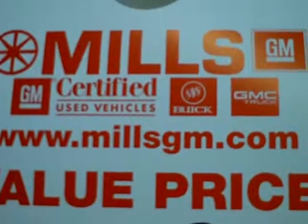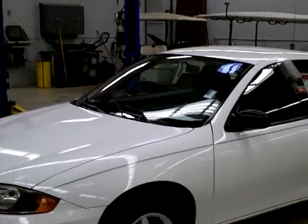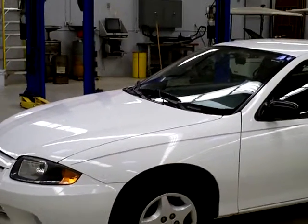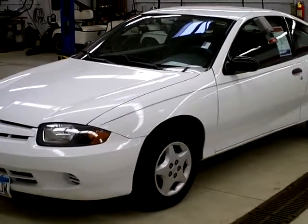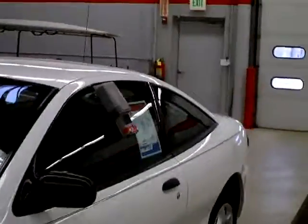Hi, my name is Laura Newman from Mills GM, and we are your all-pleasure, no-pressure dealer in Brainerd, Minnesota, and that is the truth. I want to talk to you a little bit today about this really nice, good economy little car. It's a 2003 Cavalier, stock number 2I120016A, and this little car is a coupe — it's a two-door.